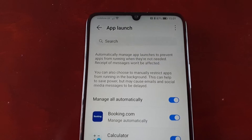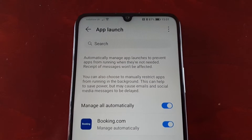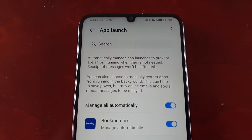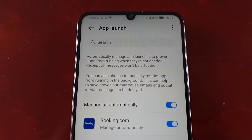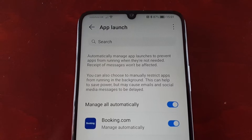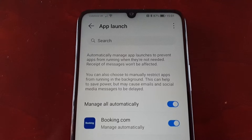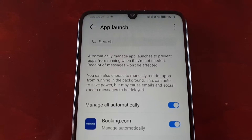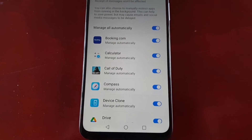Here it explains: automatically manage app launches to prevent apps from running when they're not needed. Receipt of messages won't be affected. You can also choose to manually restrict apps from running in the background — this can help to save power, but may cause emails and social media messages to be delayed.